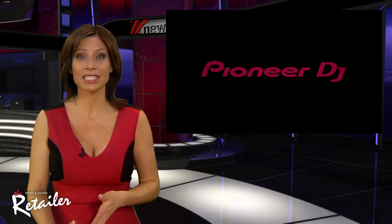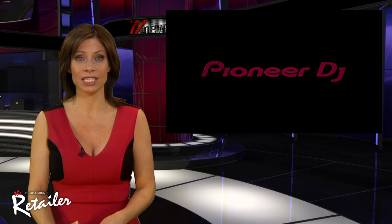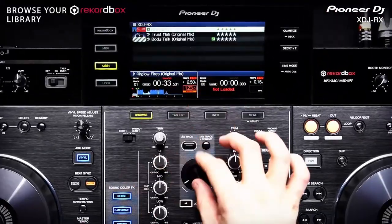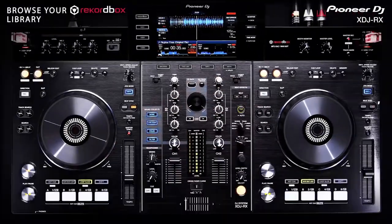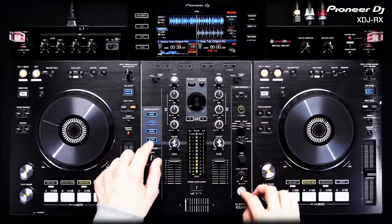This one's gonna make the DJs out there drool. Pioneer DJ introduces the XDJ-RX — an all-in-one DJ console that incorporates two separate digital players, a mixer, and a built-in monitor. The system is intended for users of the Pioneer Rekordbox music management software.